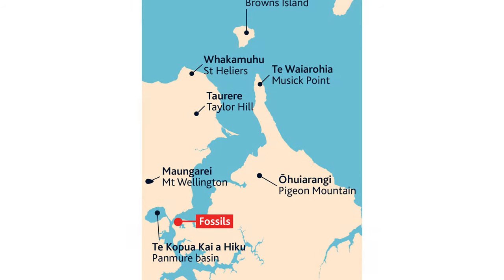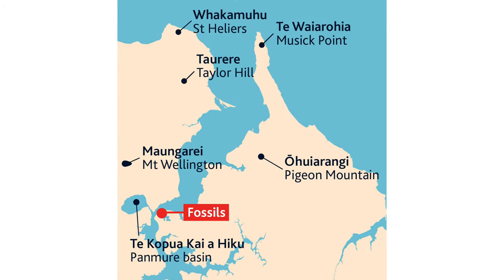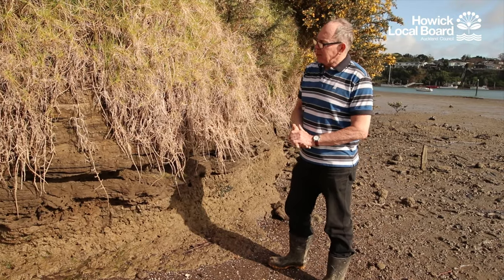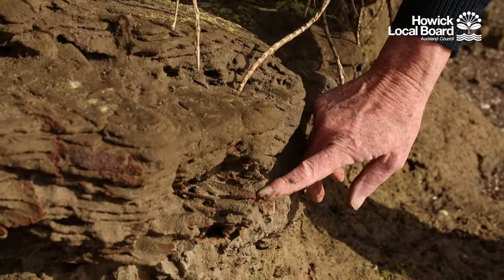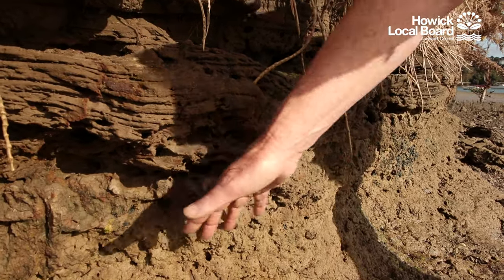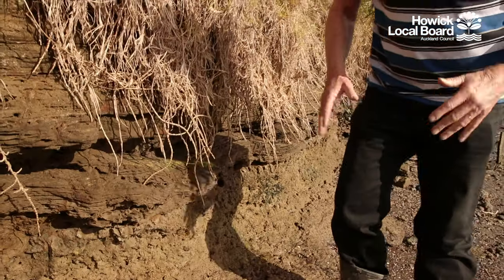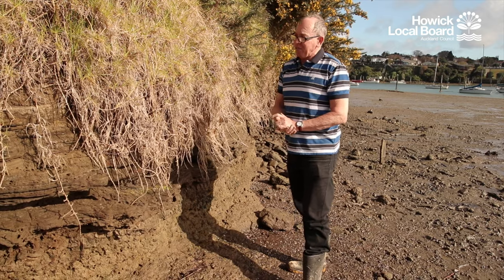Panmure Basin volcano is up the Tamaki River, just across the other side about one kilometre, and here we have a record of what the valley here was like just as it was about to erupt. Down at this level was where the swampy soil level was, and in here we can see evidence of reeds and rushes fossilised in here and their root systems coming down into the soil. This locality was a freshwater swamp on the side of the Tamaki valley 25,000 years ago.